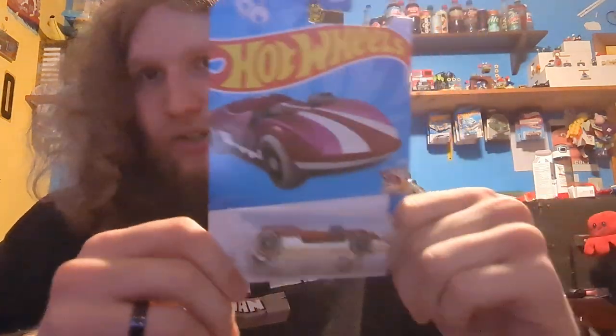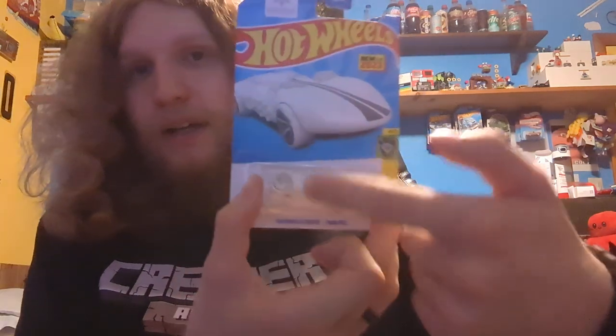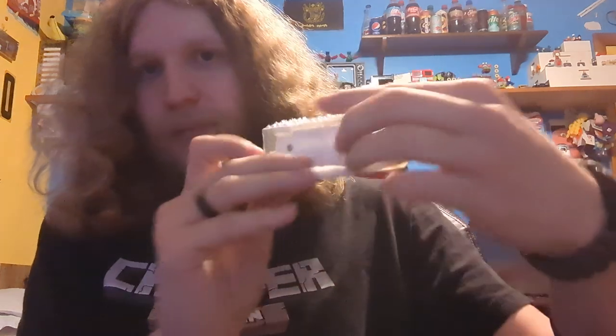These are actually Braille Hot Wheels cars. If you look, they have nubs on them — nubs on the car itself. I actually have two of these white ones: one to open and one to keep in the package because it has the nubs. I got the first one, then I saw this second one a few days later.